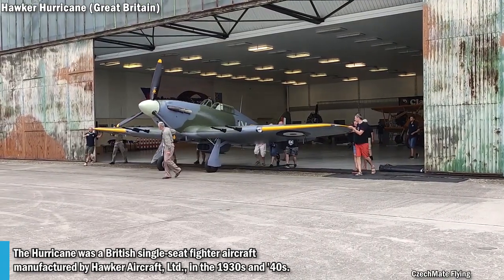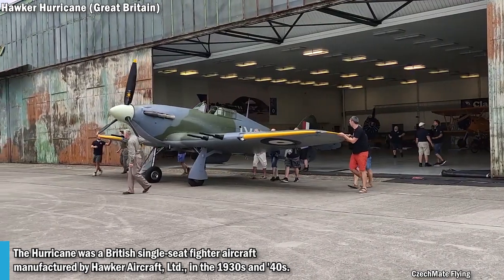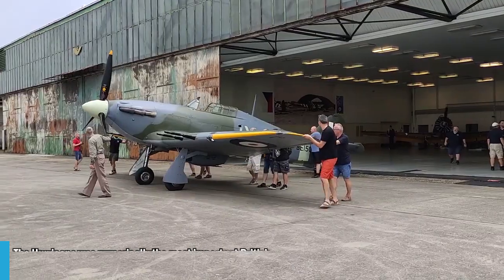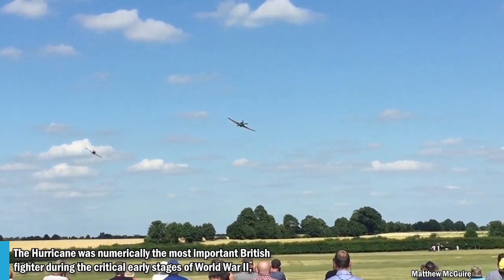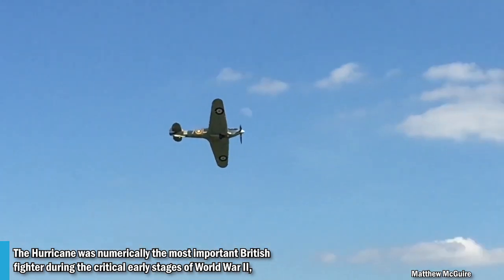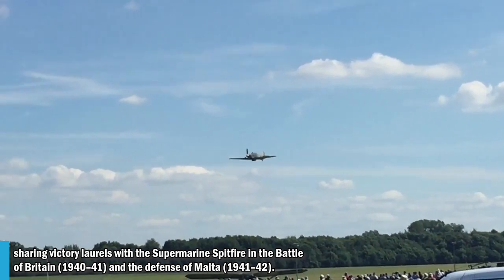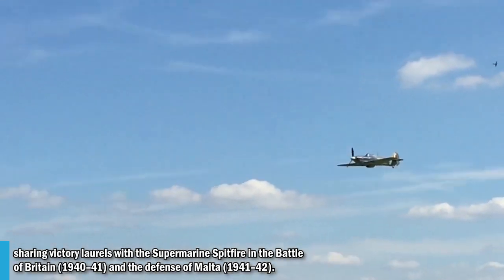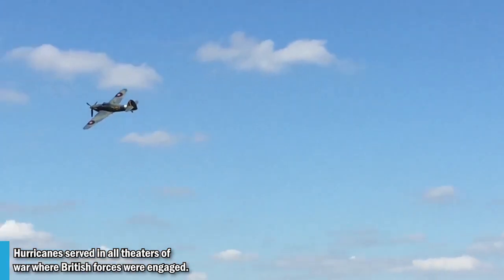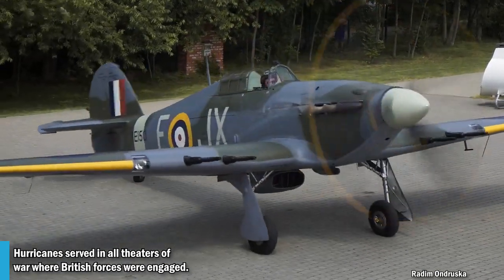The Hurricane was a British single-seat fighter aircraft manufactured by Hawker Aircraft in the 1930s and 40s. It was numerically the most important British fighter during the critical early stages of World War II, sharing victory with the Spitfire in the Battle of Britain and defense of Malta. The Hurricane served in all theaters of war where British forces were engaged.